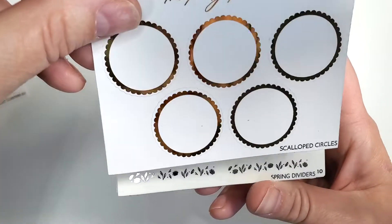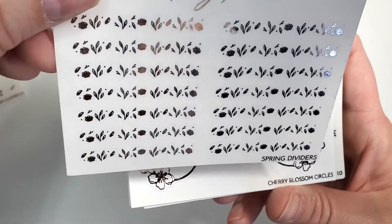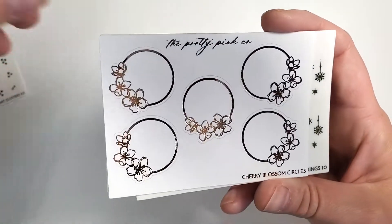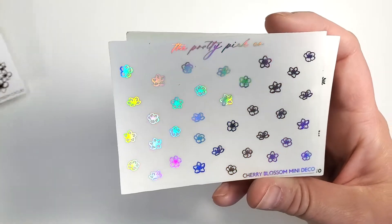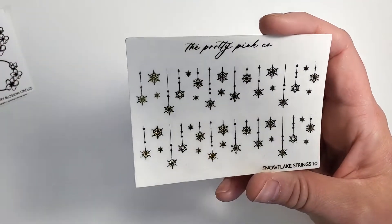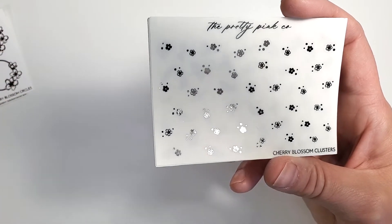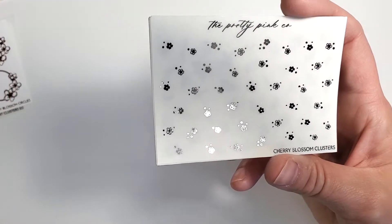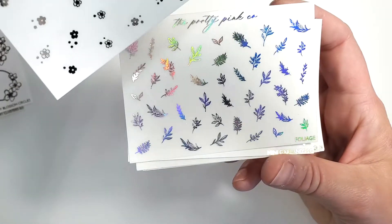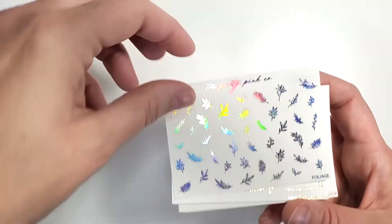Some gold circles — these are amazing, I'm glad to have those. Then some spring dividers in silver — really cute. Cherry blossoms in rose gold, the circles — really pretty. More cherry blossom deco in holo. Oh, these are pretty snowflake strings in gold, and that's even on the transparent matte. And more cherry blossom in silver foliage — I like this foliage option. I don't have much foliage in holo.